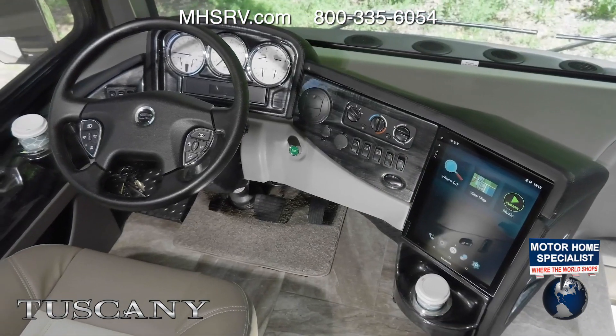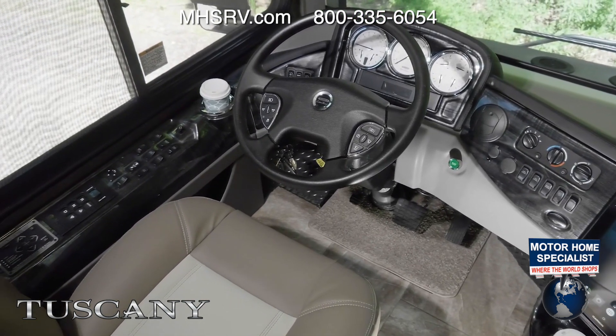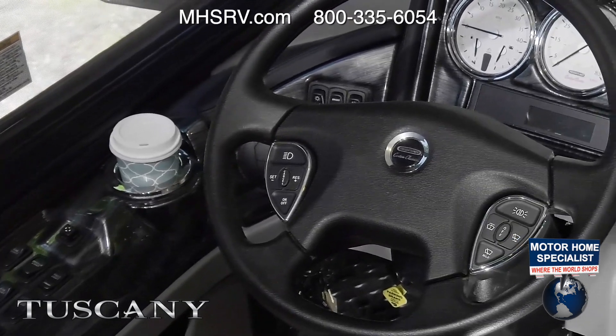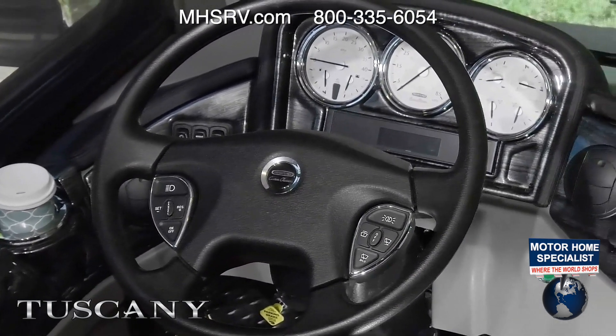You'll drive in all-day comfort as you can set the power adjustable captain's chairs and adjustable pedals to your exact preferences. The VIP smart wheel allows you to control lights, wipers, and cruise control without ever taking your eyes off the road.